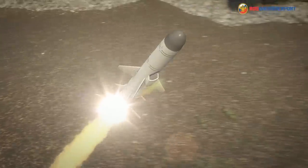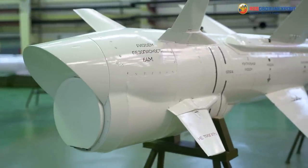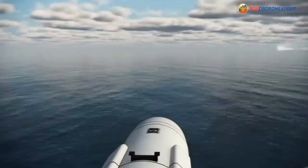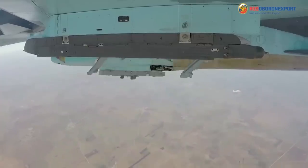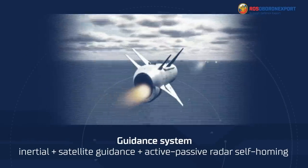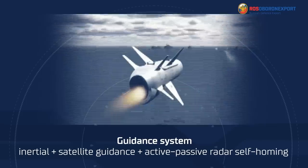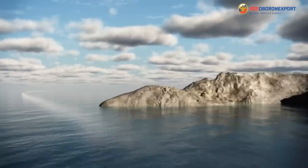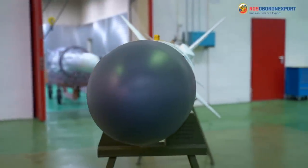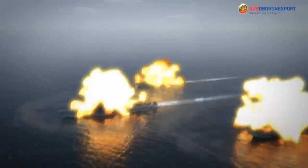The KH-35UE power plant is based on a small-sized main propulsion turbojet engine running on jet kerosene for the aircraft version, and is additionally equipped with a starting solid propellant booster for helicopter, coastal, and ship placement. The combined guidance system includes an inertial control system plus satellite navigation equipment and an active-passive radar homing head, which provides search and lock-on of a radar contrast target in electronic countermeasure conditions.